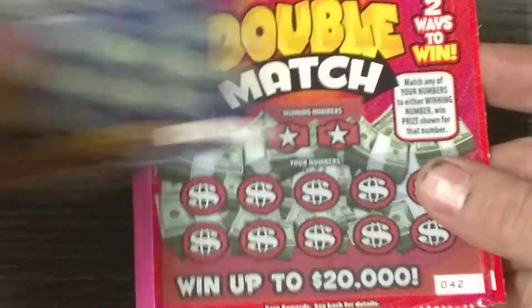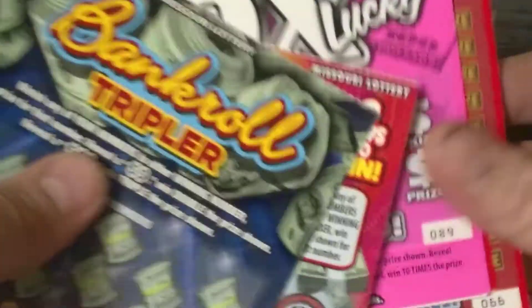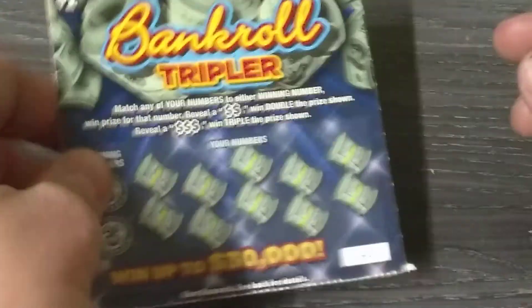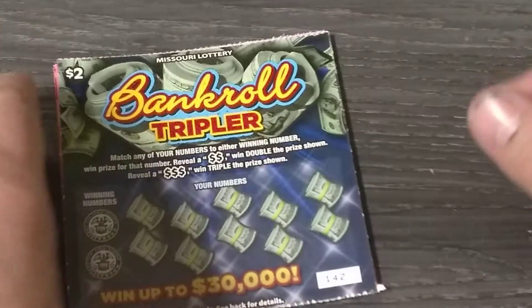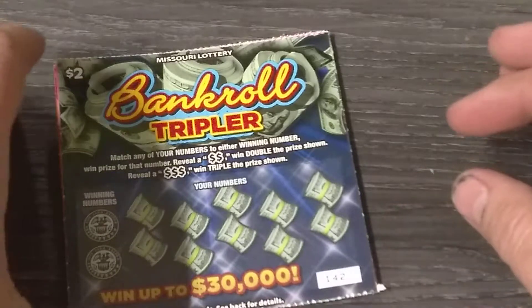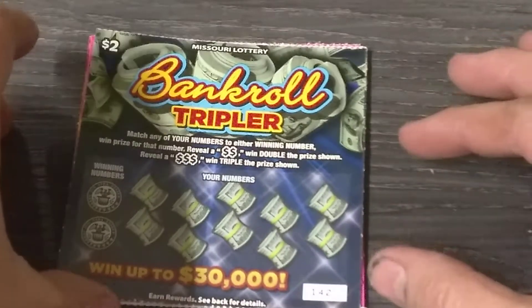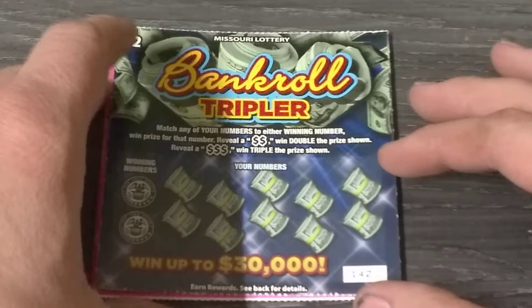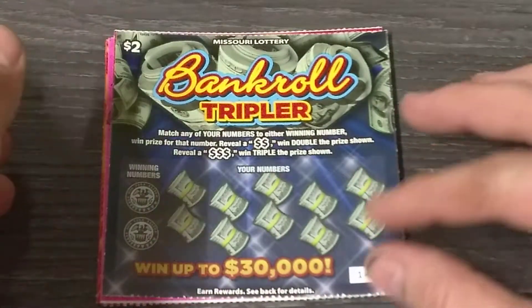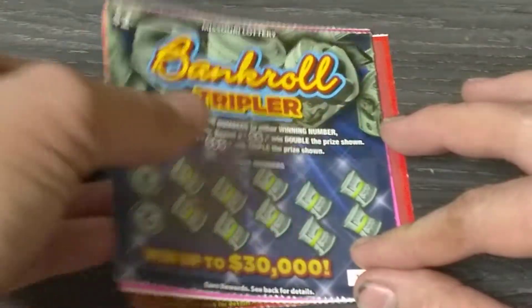We got the two dollar bankroll tripler, the two dollar double match, the two dollar ten times lucky, and a couple of two dollar twenty five thousand dollar money multipliers. And don't forget, if we ever win five hundred bucks on a single ticket — not a series or a session, but a single ticket — there'll be a giveaway. And when we get a thousand subscribers, there'll be a little giveaway too. Hit that subscribe button because you've got to be a subscriber to win any of my giveaways. You never know when a win is going to pop up — it could happen any time.